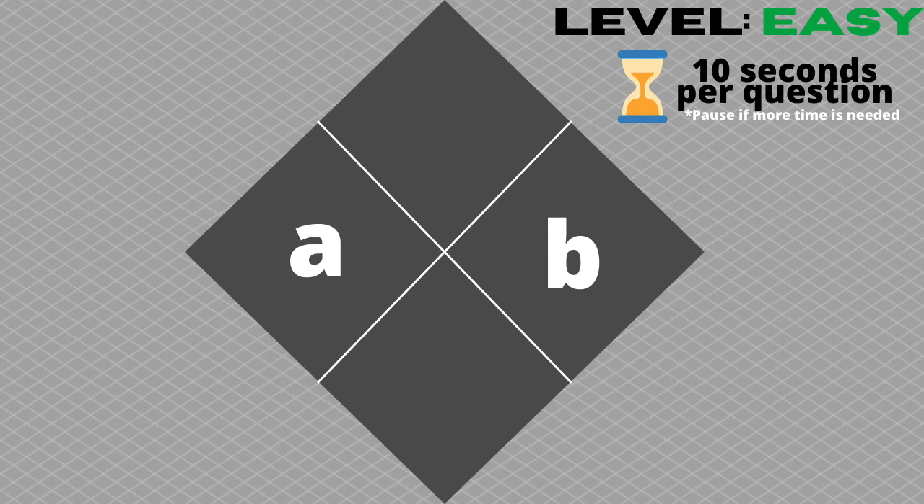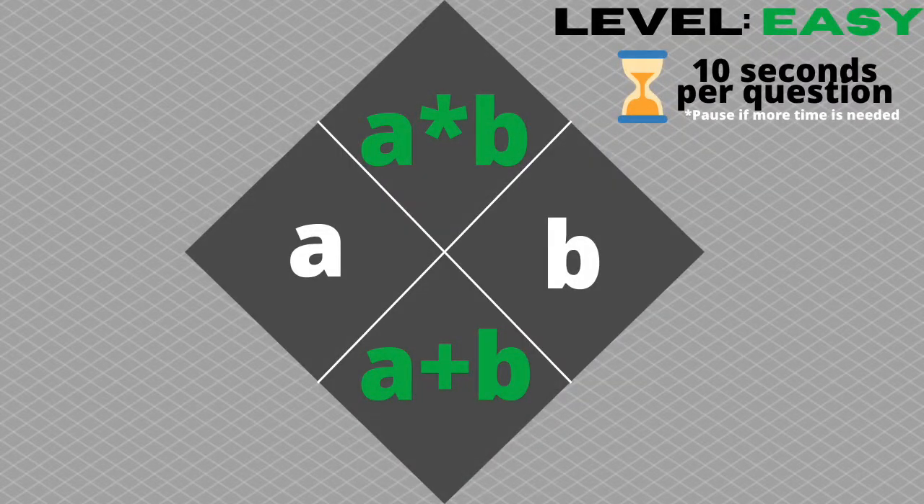This is the diamond problem challenge, level easy. I will be giving you two numbers A and B and you have to find their product and sum. What they multiply to be will go on top and what they add to be will go on bottom. You will be given 10 seconds for each problem, but feel free to pause it if you need more time. Let's see how you do!